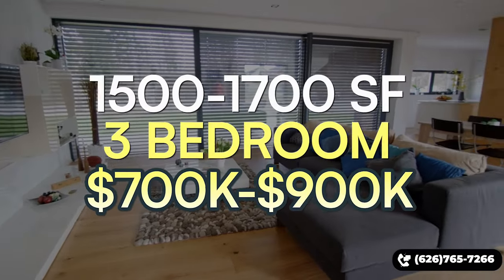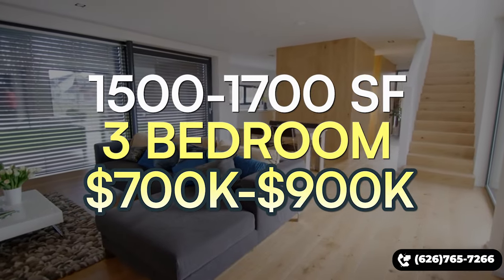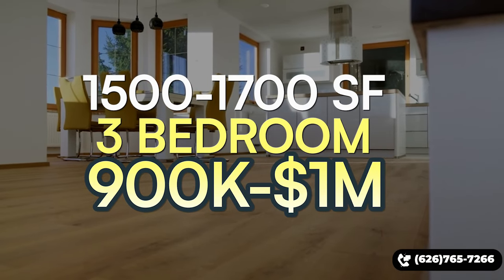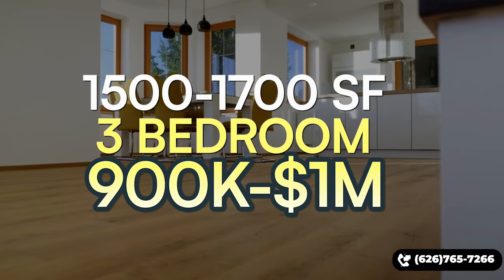Older three-bedroom, 1,500 to 1,700 square foot condos in San Gabriel will generally sell between $700,000 and $900,000. Newer three-bedroom, 1,500 to 1,700 square foot condos built in the 2020s will sell between $900,000 and one million dollars.